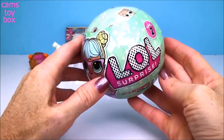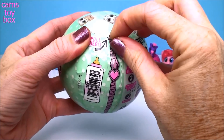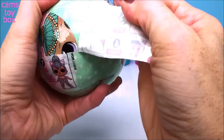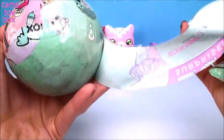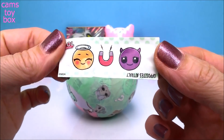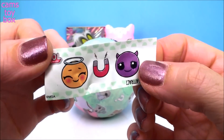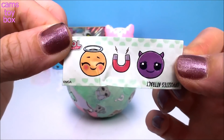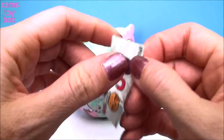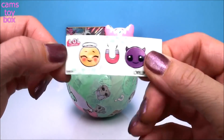That brings us to our LOL Surprise Bowl — a series two from LOL. Seven awesome surprises to unwrap. Let's start with our first zipper and our secret message. We got a little emoji happy face with a halo, a magnet, and then a dark scary face. Flipping it upside down it says 'opposites attract' — I get it, it's like good and evil, and the magnet pulls them together.